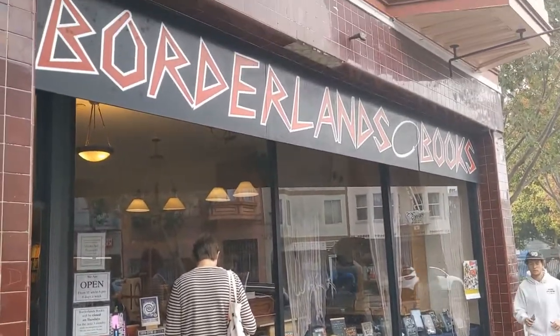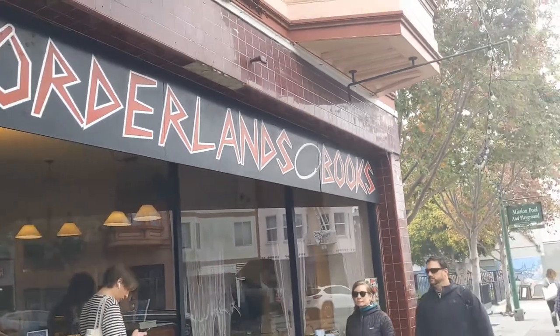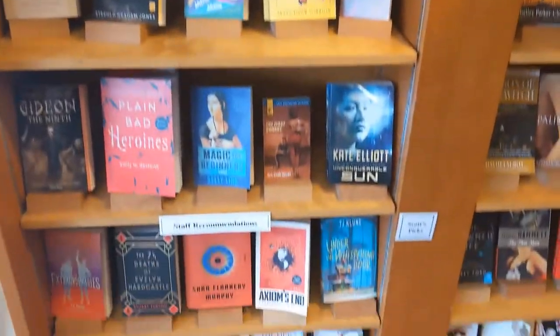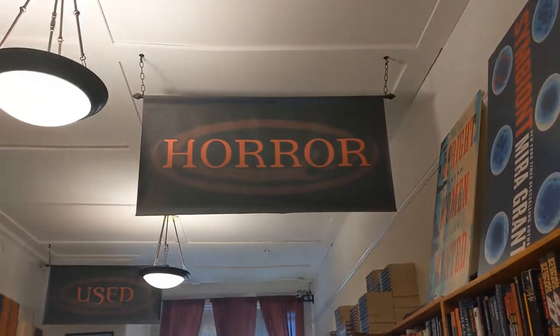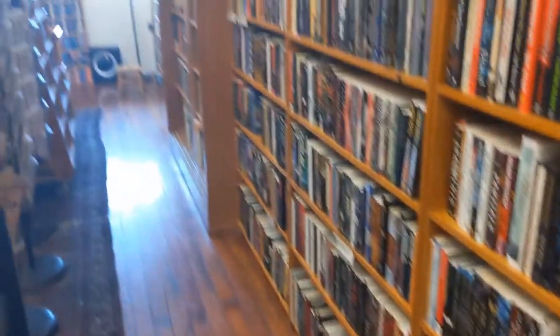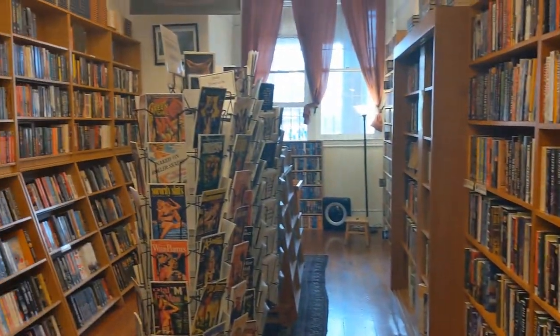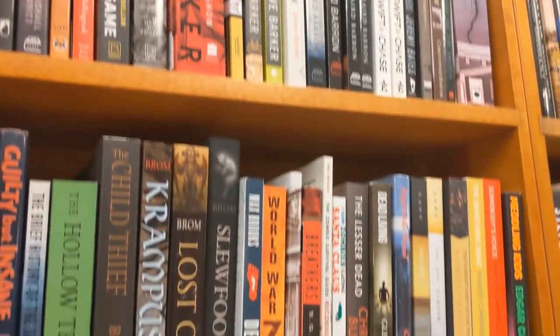We went to two stores — well, three stores technically. We went to two stores in San Francisco. We went to this one place called Borderlands Books that specializes specifically in horror, sci-fi, and fantasy. This was the main reason we decided to show up here. It was a pretty cool bookstore — they had a pretty varied selection. Unfortunately, their used section was pretty scant. There were like two horror shelves and maybe three or four fantasy shelves in terms of used books, and everything else was being sold for new prices.